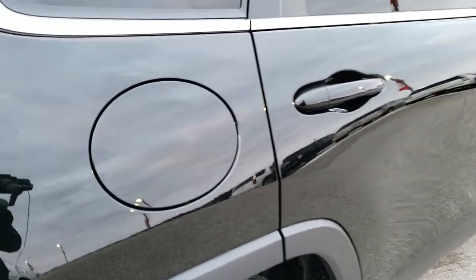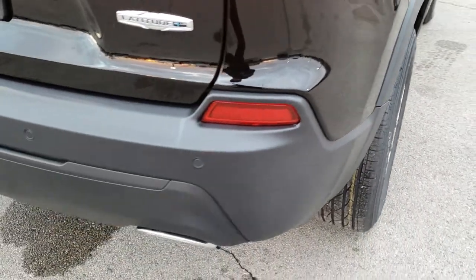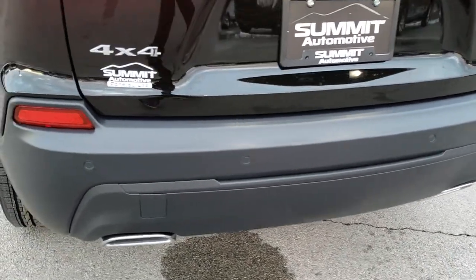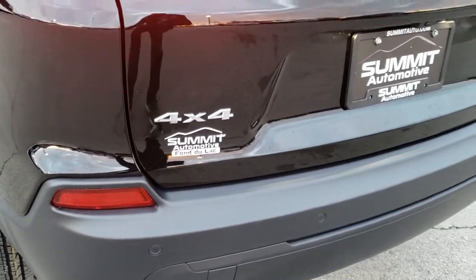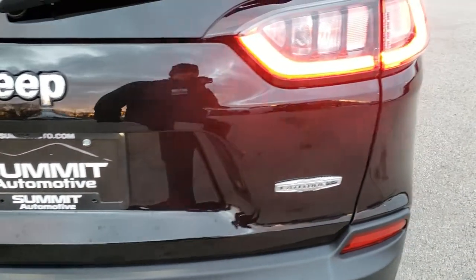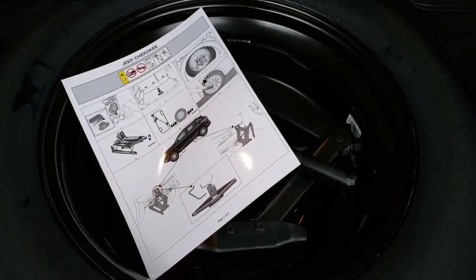It has the capless fuel fill, which is a really nice feature from the redesign of these Cherokees. Four wheel disc brakes. The V6 engine gives you dual rear exhaust with chrome tips. This one has backup parking sensors, blind spot monitoring, and cross path detection. LED tail lamps. It's a manual liftgate with lots of storage space back here, and it does have a spare tire and jack tools as well because it is four wheel drive.